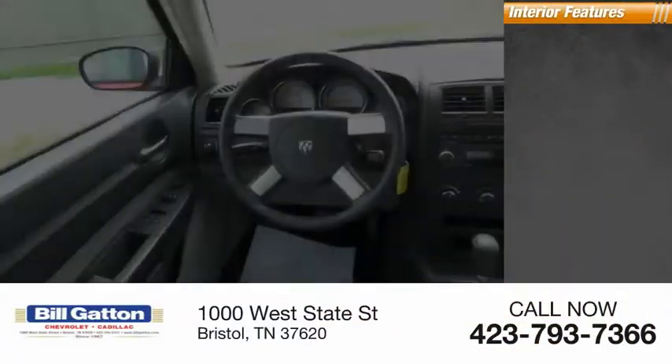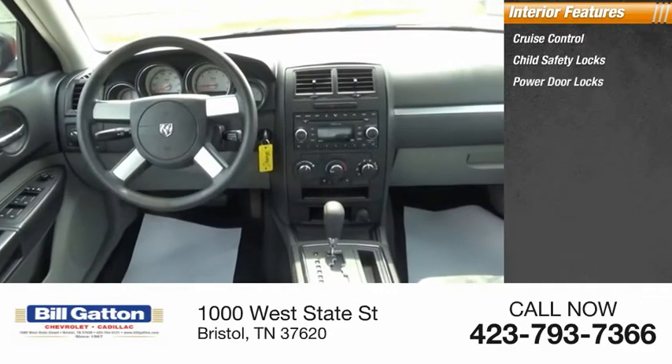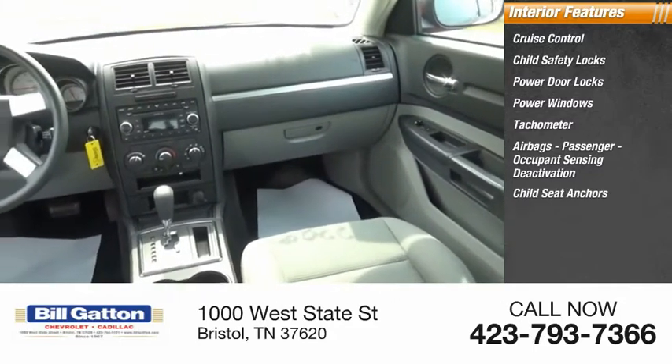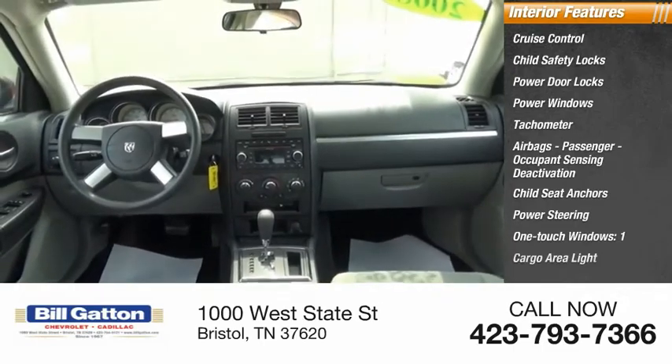Inside you'll find Cruise Control, Child Safety Locks, Power Door Locks, Power Windows, Tachometer, Airbags, Passenger Occupant Sensing Deactivation, Child Seat Anchors, Power Steering, One Touch Windows, and One Cargo Area Light.